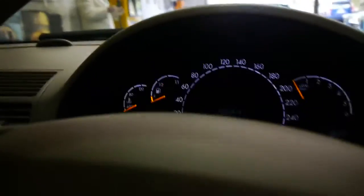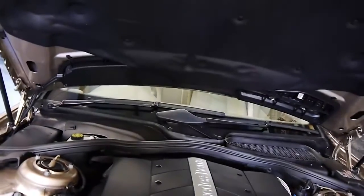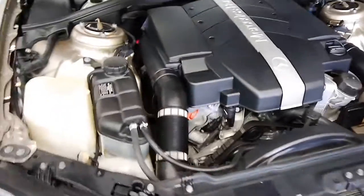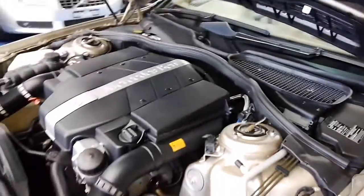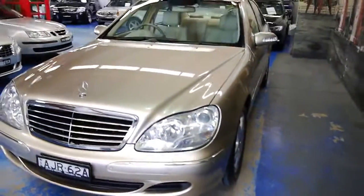I'll pop the bonnet and we'll take a look at that very clean engine bay. It's only done 59,000 kilometers, so you wouldn't expect it to be in anything other than perfect condition — which it is. Even all the belts look brand new. Just a beautiful machine. I wish I could buy it myself, and so does my colleague Phil — it's just that nice.